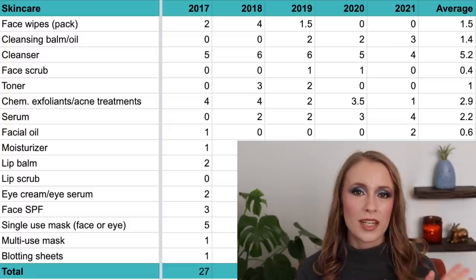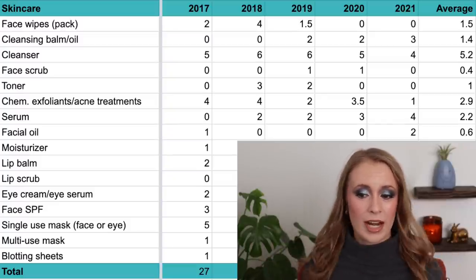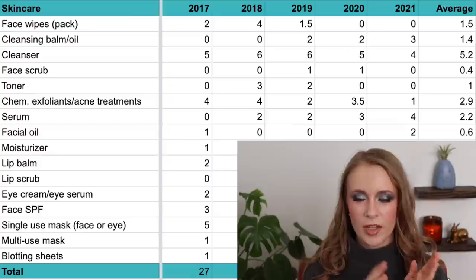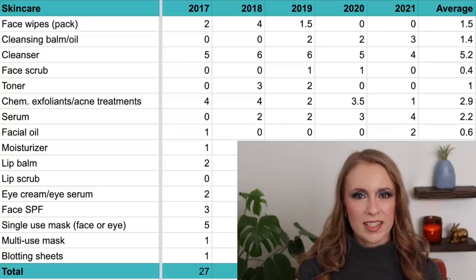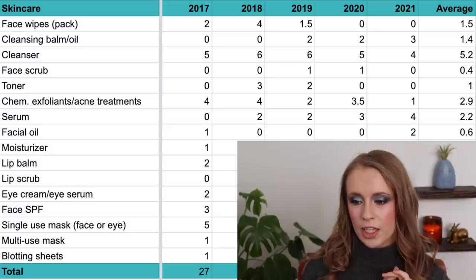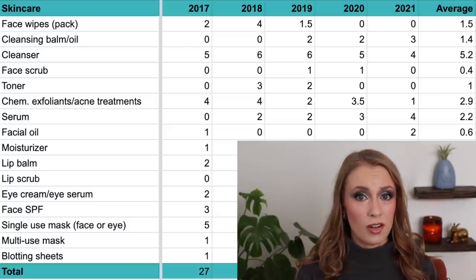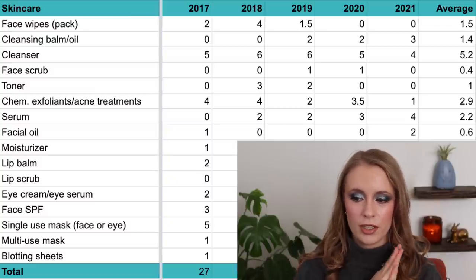Then we have a category for chemical exfoliants and/or acne treatment products — things like the Paula's Choice BHA liquid, glycolic acid toners like the Pixi one, benzoyl peroxide treatments, and an e.l.f. acne-fighting gel with salicylic acid. In 2017 and 2018 I went through four each; in 2019, two; in 2020, three and a half; and in 2021, just one — mainly because that was the year I started topical tretinoin and moved away from almost all other actives. The average across five years is 2.9, or about three per year.